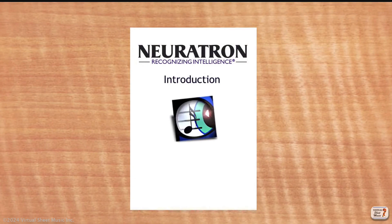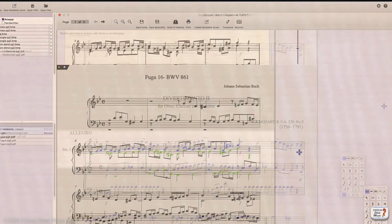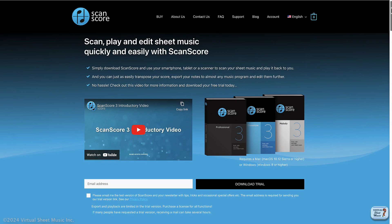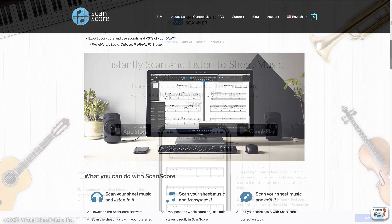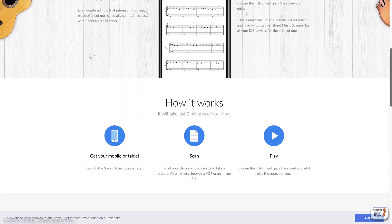Nothing is really 100% perfect yet, but eventually it'll become perfect. And it's very convenient to transcribe music from PDF files or images into music.xml, so that you can import such files into any notational program for further editing.